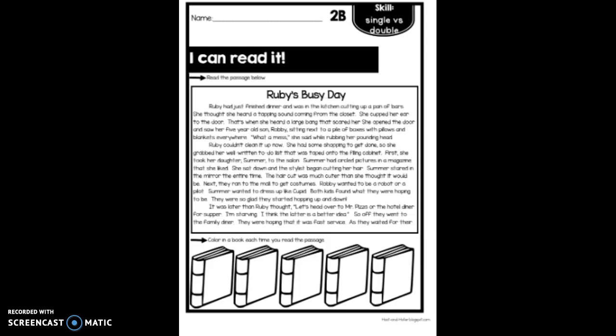So I'm going to use a yellow highlighter to look for some double consonant words. Hmm, I see 'dinner.' Hmm, I see 'cutting.' Now I want you to pick up your other highlighter and look for a single consonant. There's one — 'scared' — and there are many others.